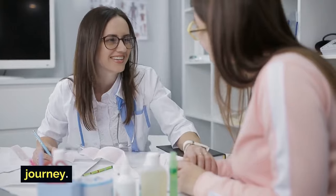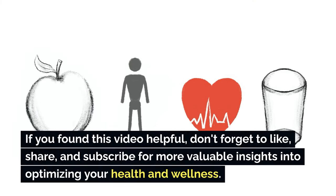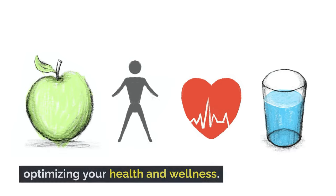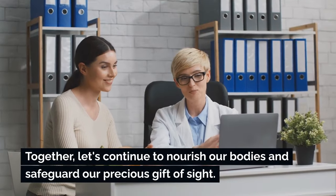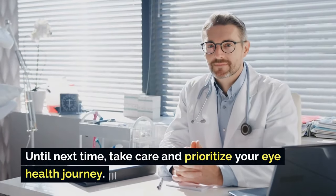Thank you for joining me on this eye-opening journey. If you found this video helpful, don't forget to like, share, and subscribe for more valuable insights into optimizing your health and wellness. Together, let's continue to nourish our bodies and safeguard our precious gift of sight. Until next time, take care and prioritize your eye health journey.